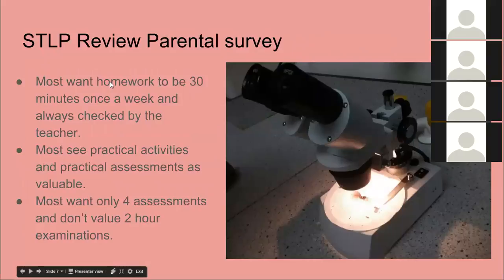We reviewed parents using SurveyMonkey, which we designed while down in Wellington on the last day when heads of faculties come down. We emailed it to all new intake students — currently Year 6 students who had already enrolled. We got 80 responses within two days. Parents were keen on homework and wanted it checked by teachers. They saw practical activities as valuable, not just in class but also in assessments, and they only wanted four assessments a year — they didn't value the two-hour exams at all, which came as quite a surprise.